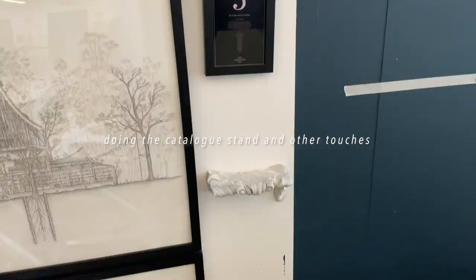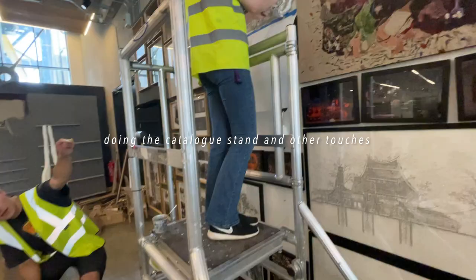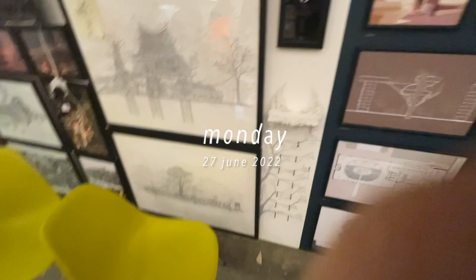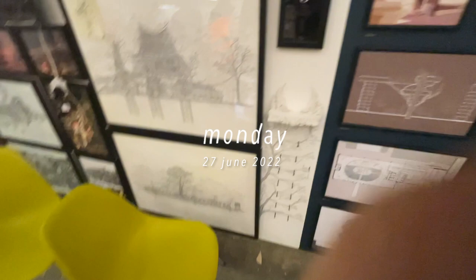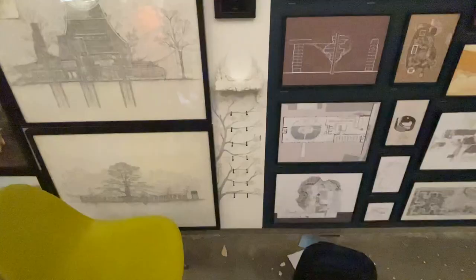I'm almost done with the business cards. So the walls — it's nice. I just came in and wanted to show that there's more spaces here as well. I literally came in tonight and did this tree thing for the business cards at the Year 3 stuff. Anyway, this is kind of the progress with everyone working here.